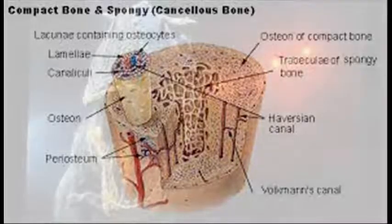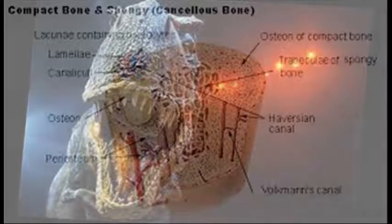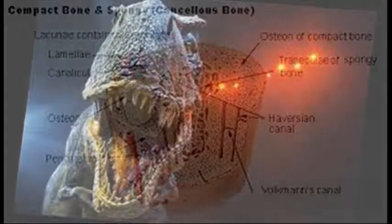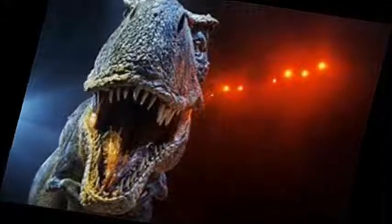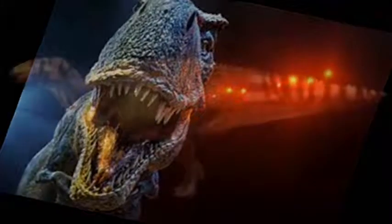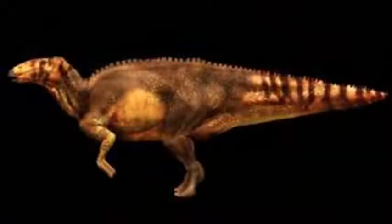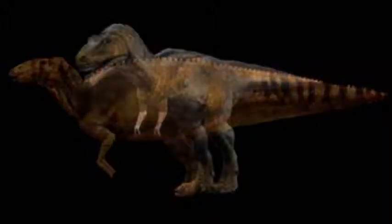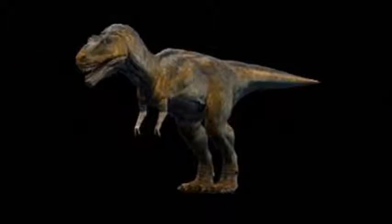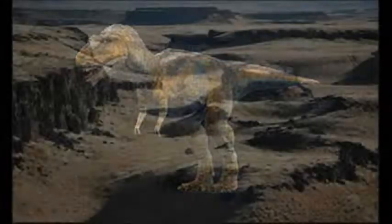This report of triceratops soft tissue adds to the now long and ever-growing list of discoveries of original skin, blood vessels, blood and bone components found in several species of dinosaur remains as well as other animals. The evolutionary bacterial biofilm explanation neither matches nor elucidates any of these finds. Is it time to interpret dinosaur fossils as recent sedimentary deposits, perhaps from a global flood as recorded in Genesis?